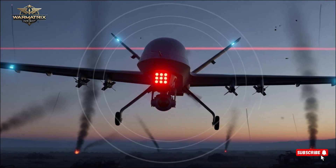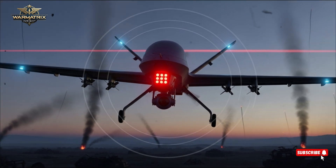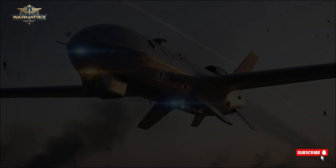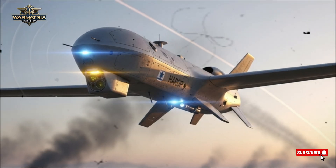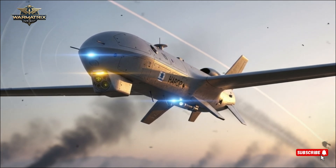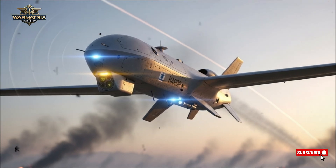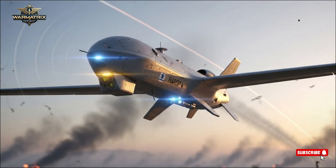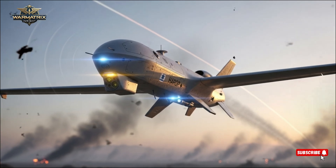The system's recent export deal with Germany, worth $3 billion, marks the largest defense contract in Israel's history. The upcoming Arrow 4 aims to counter hypersonic weapons, a threat few countries are prepared for. Together with the Iron Dome, Iron Beam, and David's Sling, the Arrow system completes Israel's multi-layered defense network — a shield capable of responding to every kind of airborne threat, from rockets to space-launched missiles.